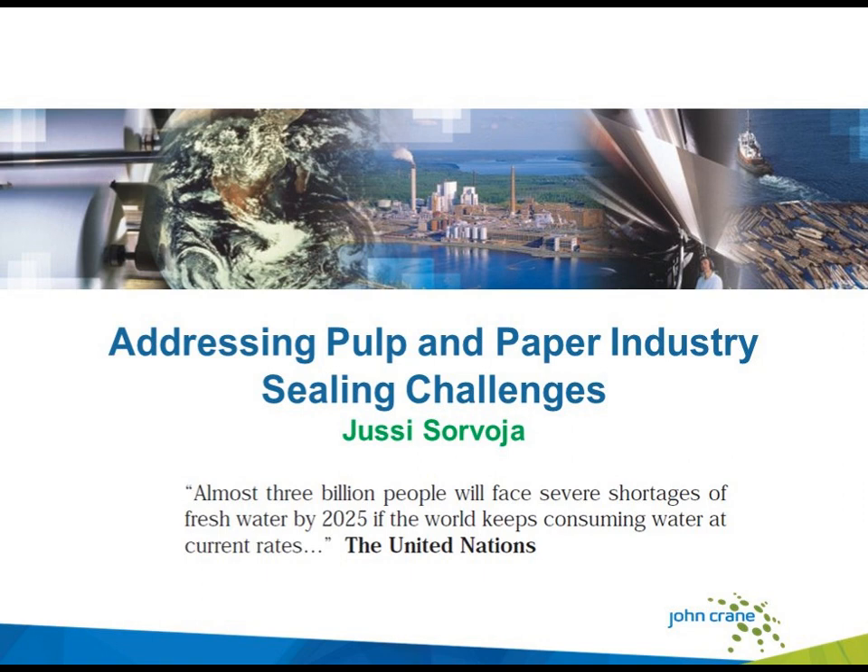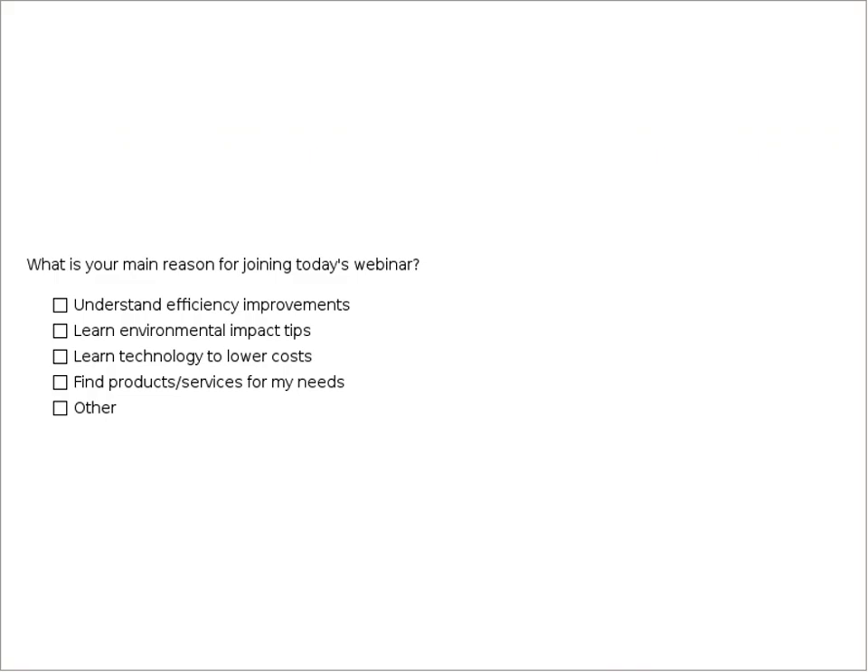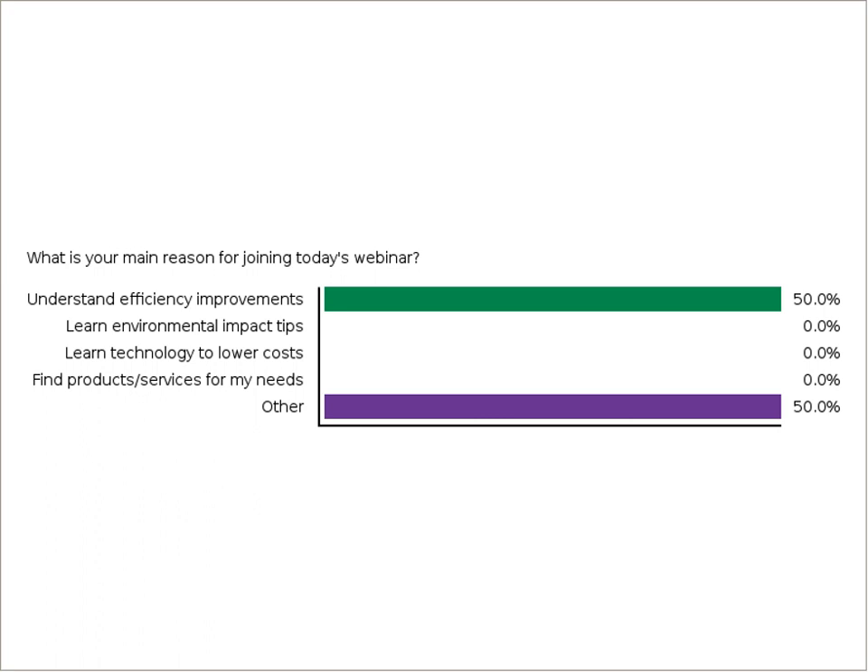Thank you, and welcome all to this webinar. I'm going to talk today about the pulp and paper industry and address some of the sealing challenges we have there. As you can see on my cover slide, I have used the United Nations statement that almost 3 billion people will face severe shortage of water by 2025 if we keep on consuming water at the current rate. This is an important matter. Before we start, I would like to take a quick poll of the audience to understand the reasons for joining this webinar and to make sure that we address the important issues for you. This will probably take only a few seconds.